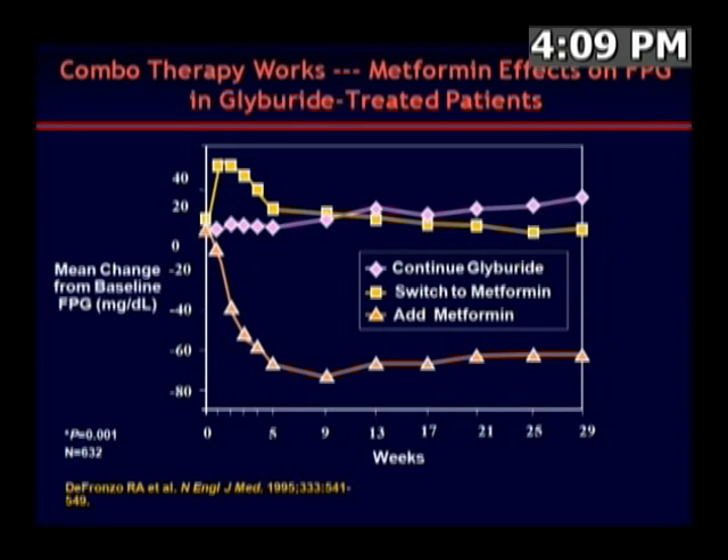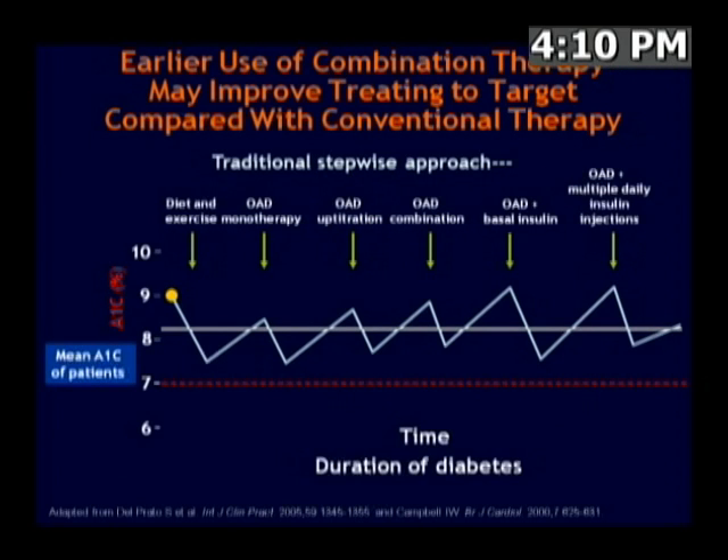Data from Ralph DeFranzo over a decade ago showed that when patients on monotherapy — whether sulfonylurea or otherwise — were not in control and were switched from one monotherapy to another, such as metformin, largely nothing happened. The initial period represented a loss of control even from glyburide, and with metformin monotherapy there was no further improvement. However, when metformin was added onto the glyburide, there was evidence of a complementary effect, making the argument for combination therapy a compelling one.